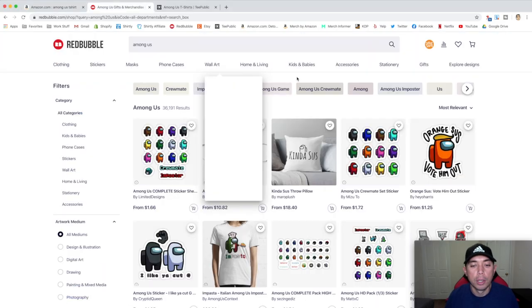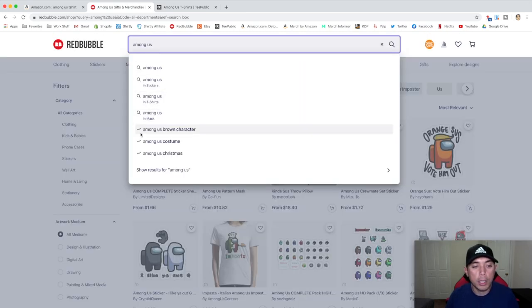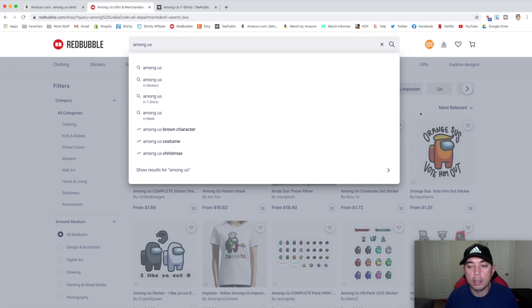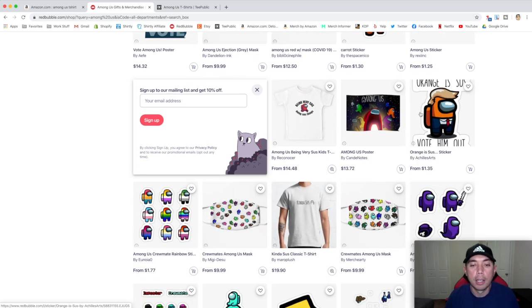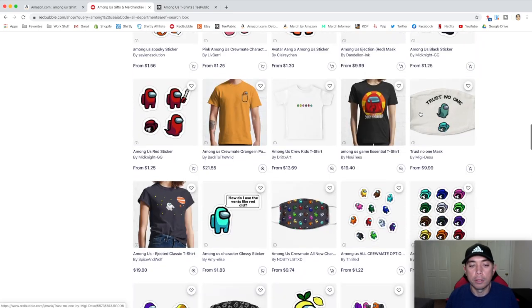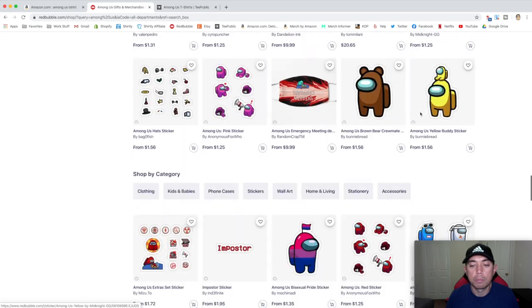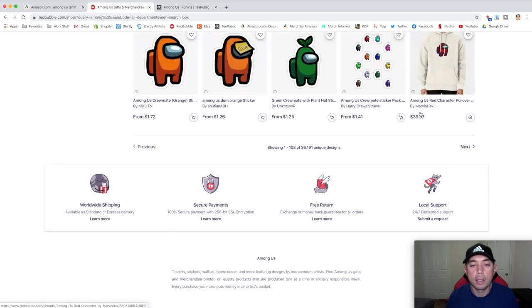Here on Redbubble, if I type in 'Among Us,' you can see trending indicators. Among Us Brown character, Among Us costume, Among Us Christmas — just going crazy with trends. You can see stickers, t-shirts, masks — so many Among Us products. Because it's super popular, people like to jump on this and hopefully get some sales. There are just pages and pages of Among Us themed things.